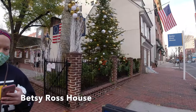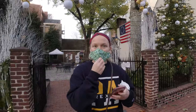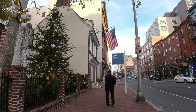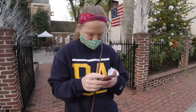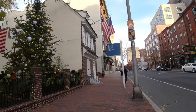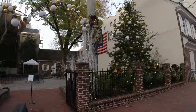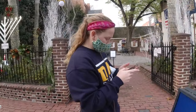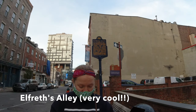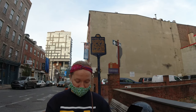Here we are at Betsy Ross's house — who, as many people know, sewed the first American flag, and you can see it hanging in multiple places here, appropriately so. The question here is: what color are the shutters on the second floor facing the street? Looks like white — I would call that white.